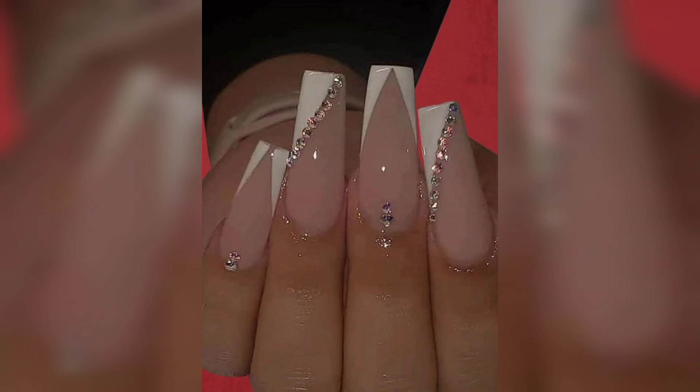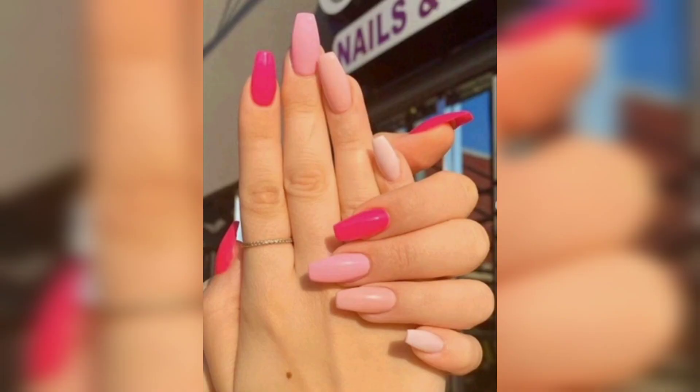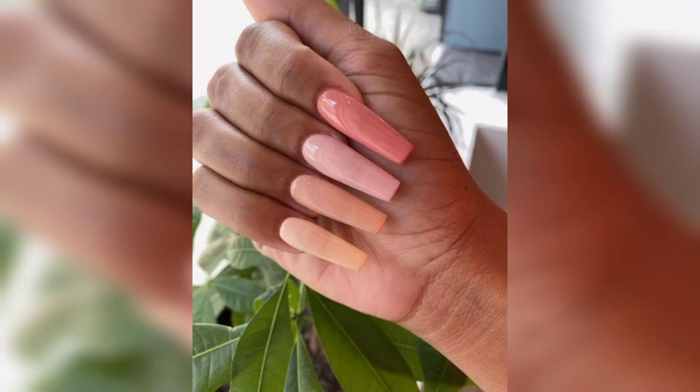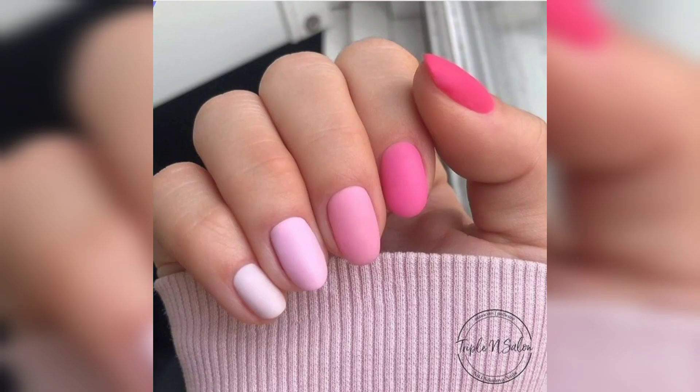So get comfortable and prepare to embark on a journey of self-expression and creativity, as Nails Power brings you step-by-step tutorials that guarantee flawless re-application of these captivating designs, even if you are new to the world of nail art.